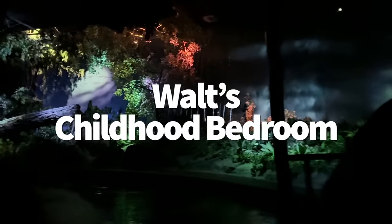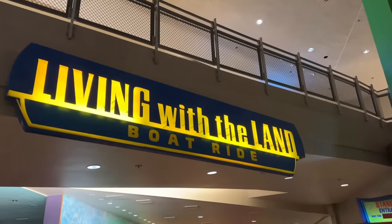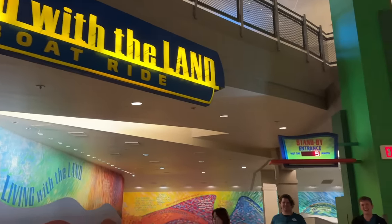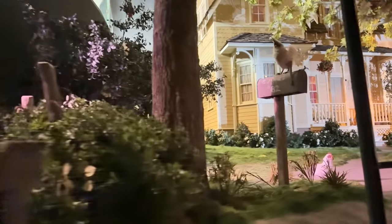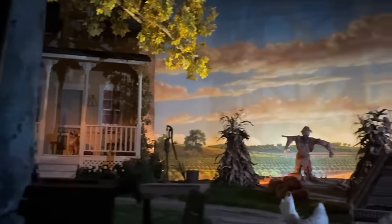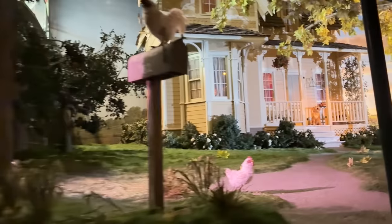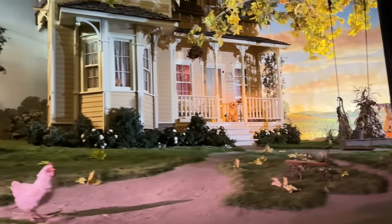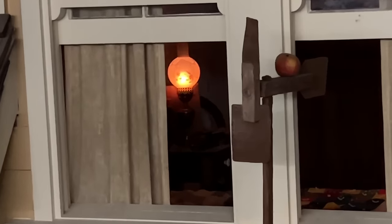We're going to start with Walt's childhood bedroom — yes, I'm talking about the real Walt Disney's bedroom from when he was a kid. We're not being transported to Marceline, Missouri, but you can still see a blast from Walt's past over at the Land Pavilion. On the Living with the Land boat ride, you'll pass a cozy scene with a farmhouse, and upstairs is a bedroom designed to look like the one from Walt Disney's childhood home.